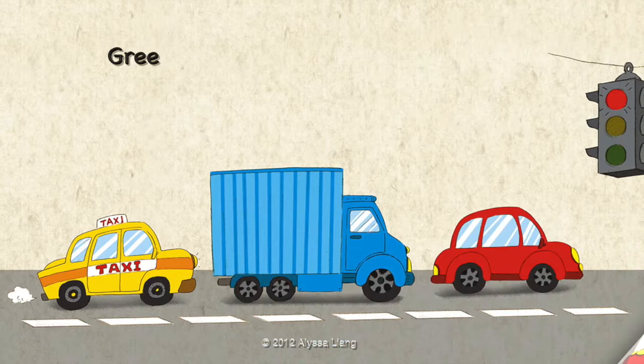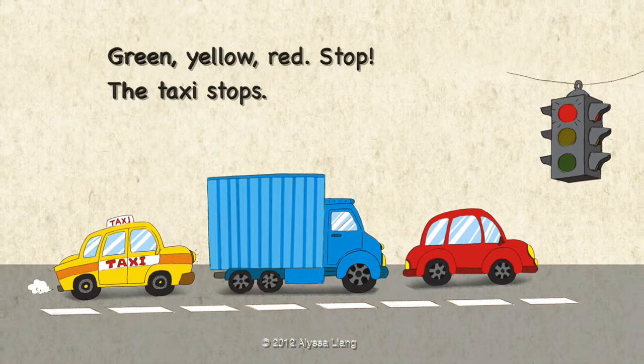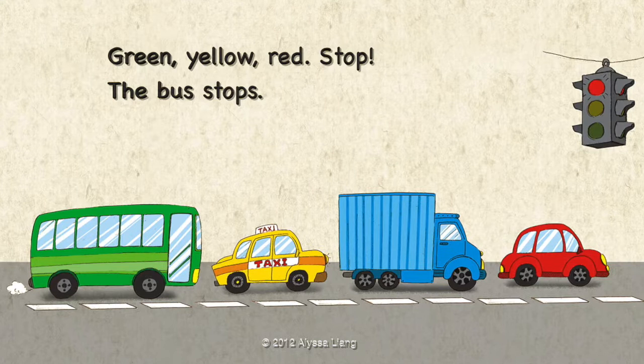Green, Yellow, Red, Stop. The taxi stops. Green, Yellow, Red, Stop. The bus stops.